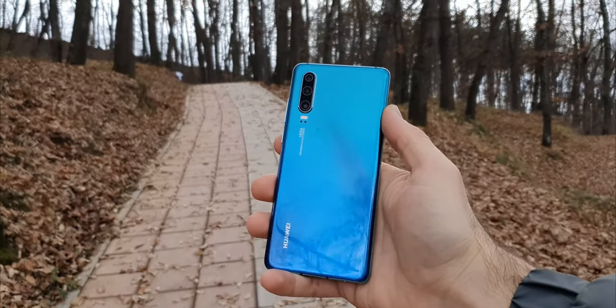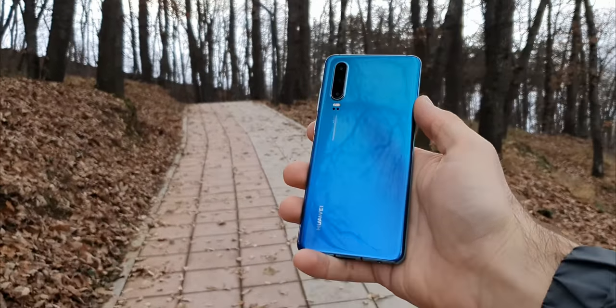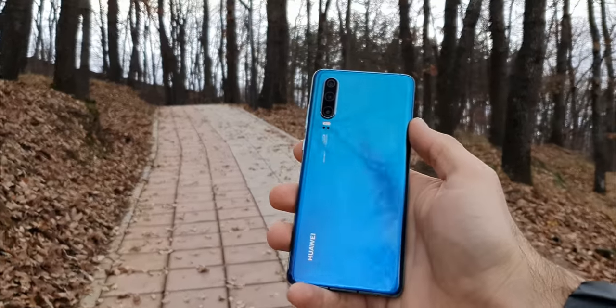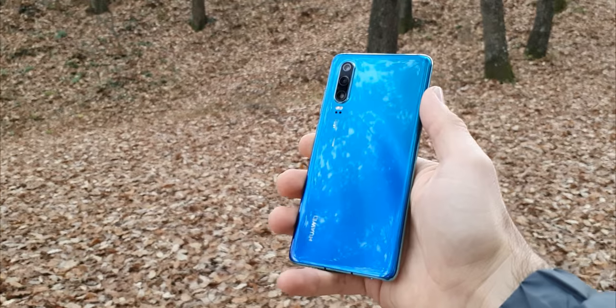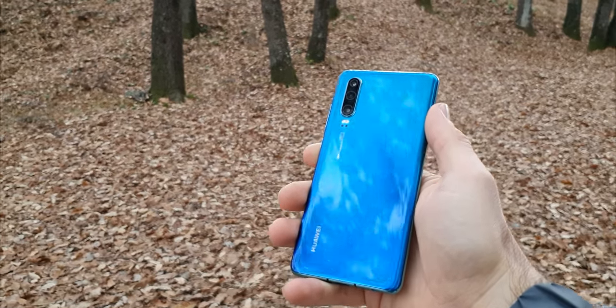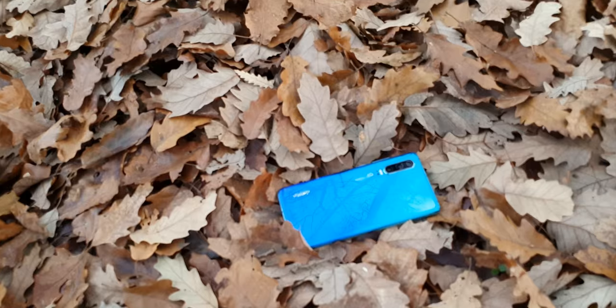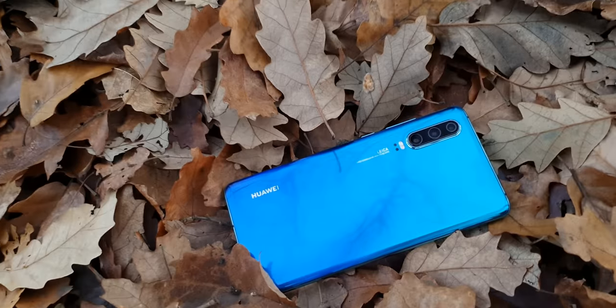So, is the P30 worth it in 2020? Well, this phone is not affected by the ban and will get the Android 10 update, so I think for the price of 500 bucks it is worth it. Sure, it does miss some of the features mentioned earlier, but only a few phones in this price range offer you more. If you did enjoy this video, a thumbs up would be appreciated. Thank you for watching.